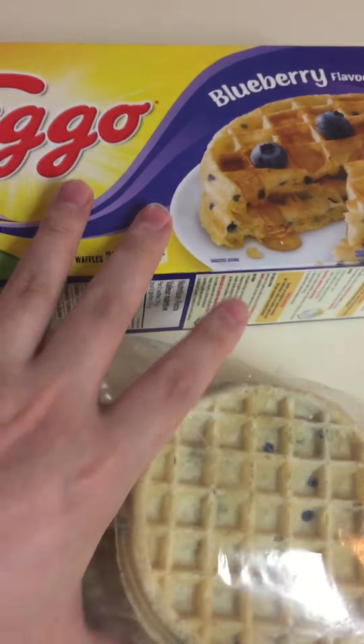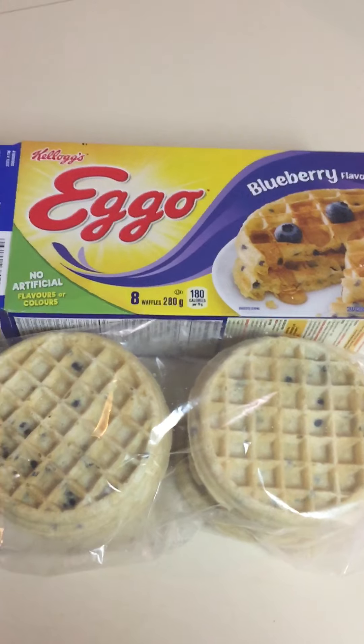That's it — a quick look at Eggo blueberry waffles.